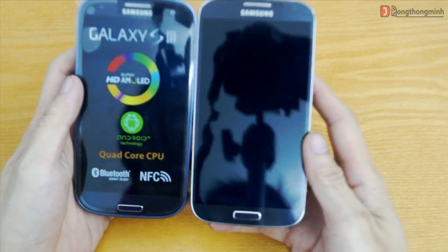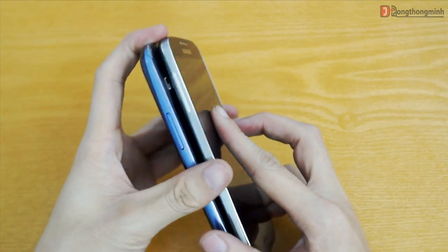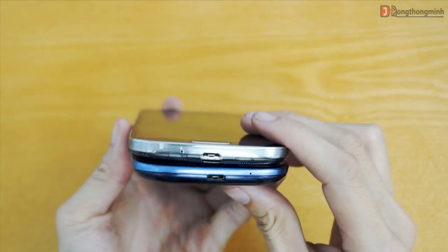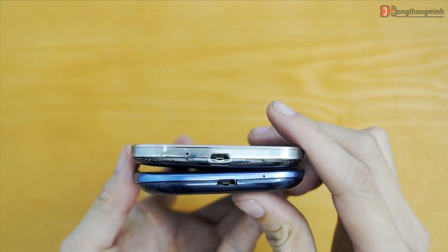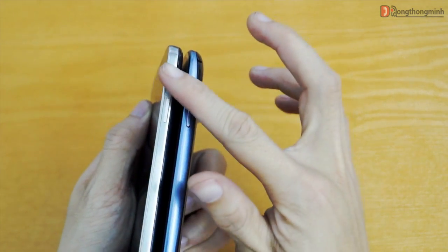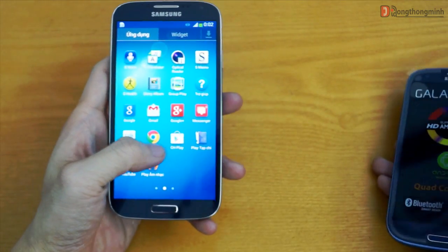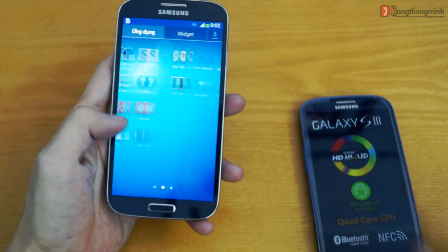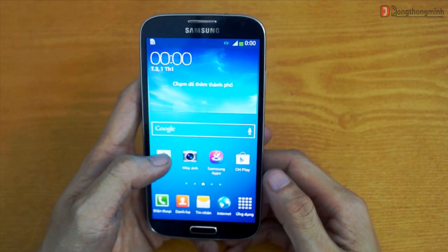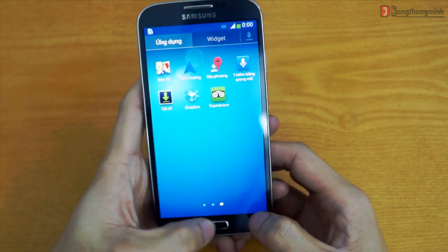Vấn đề chất lượng thiết kế trên Galaxy S4 chính là điểm trừ lớn nhất, và đây cũng chính là chủ đề bàn tán nhiều nhất của cộng đồng khi S4 mới được tung ra. Máy vẫn được làm với chất liệu nhựa, mặc dù đã được cách điệu và bóng bẩy hơn khá nhiều, nhưng Galaxy S4 vẫn không thể thoát khỏi cái bóng của S3. Tuy nhiên, về những nâng cấp thì phải nói là quá mạnh mẽ trong cấu hình, cũng như cải tiến rất nhiều trong các tính năng. Quan trọng hơn cả chính là trải nghiệm thực sự của người dùng — đó mới là thước đo đánh giá chính xác nhất cho một siêu phẩm. Xin cảm ơn các bạn đã theo dõi và hẹn gặp lại trong những video tiếp theo.